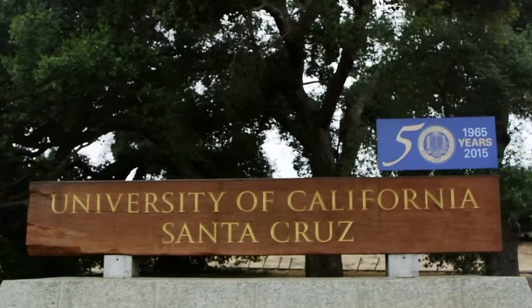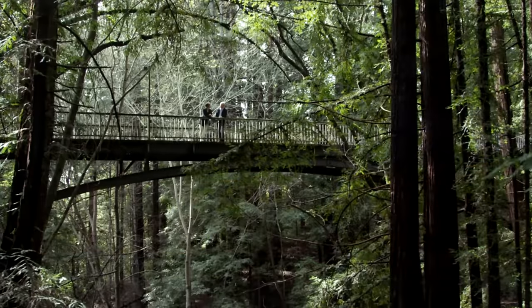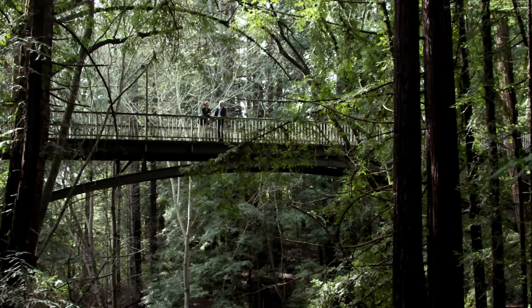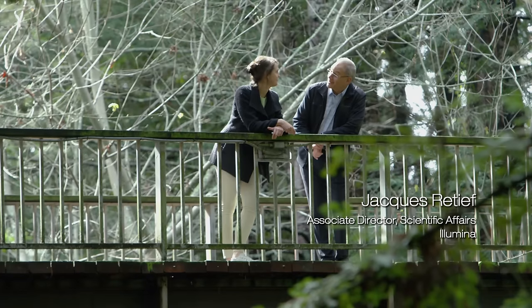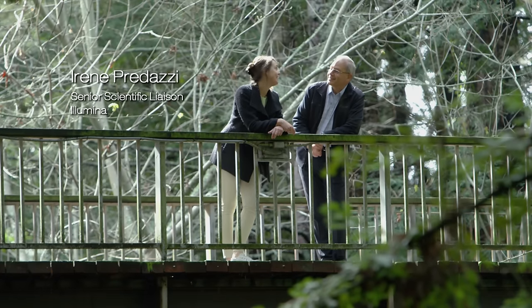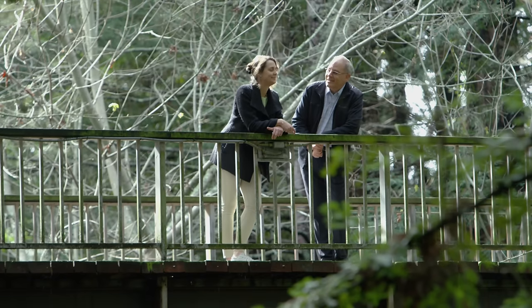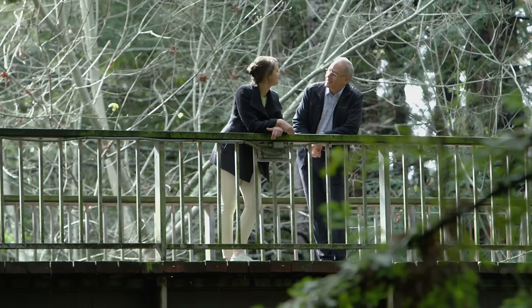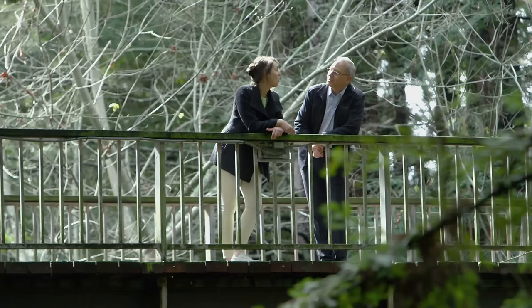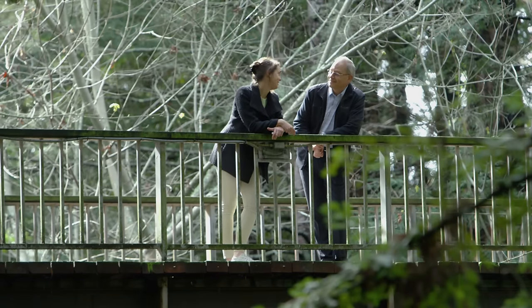Here we are at UC Santa Cruz, set in a beautiful coastal redwood forest. These sequoias are an ancient family of trees — they saw dinosaurs come and go, they even predate flowers and even grasses, and they survived the ice ages. And that's why we're here today to meet Beth Shapiro. They're using genomics to see the impacts of climate change on not only plants, but also animal populations.